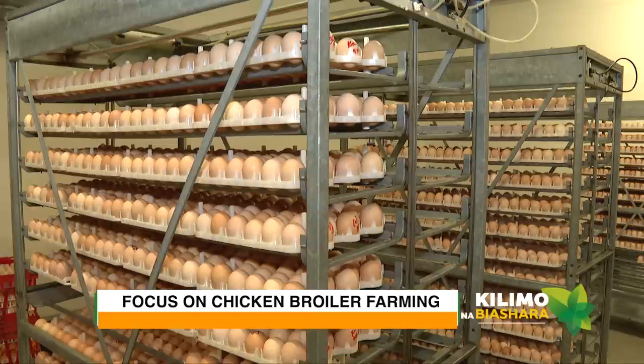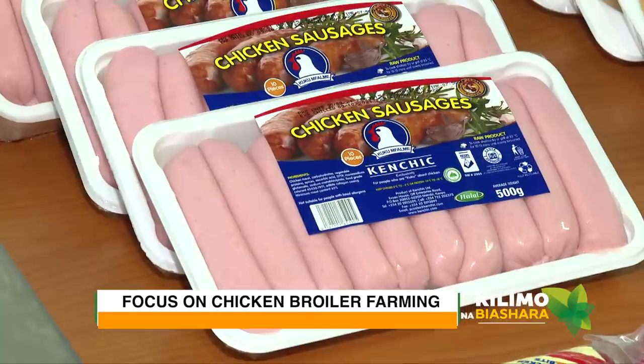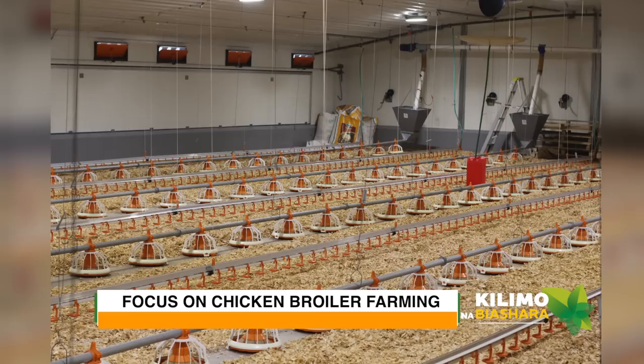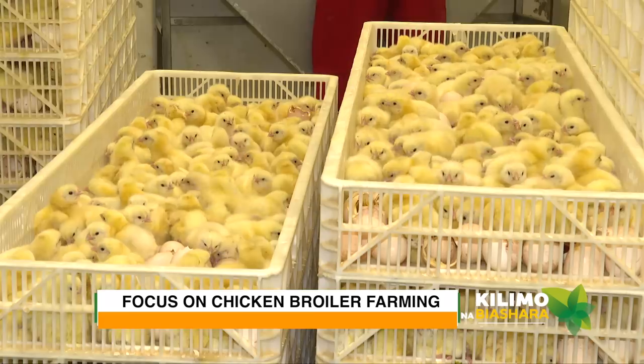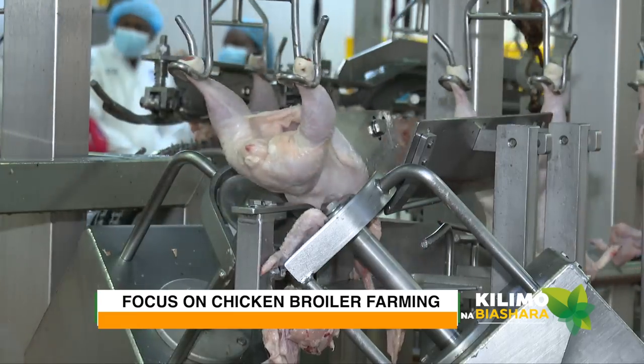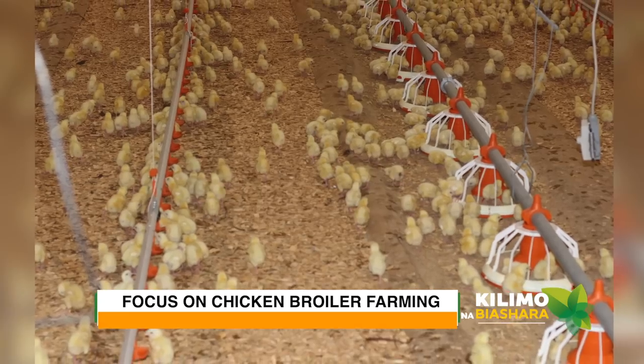In today's episode, we feature one of the front runners in this business — Kenchic. Not known to many, they have their own poultry farm, a state-of-the-art hatchery, as well as a processing factory. Here you will have an experience of farm to fork.